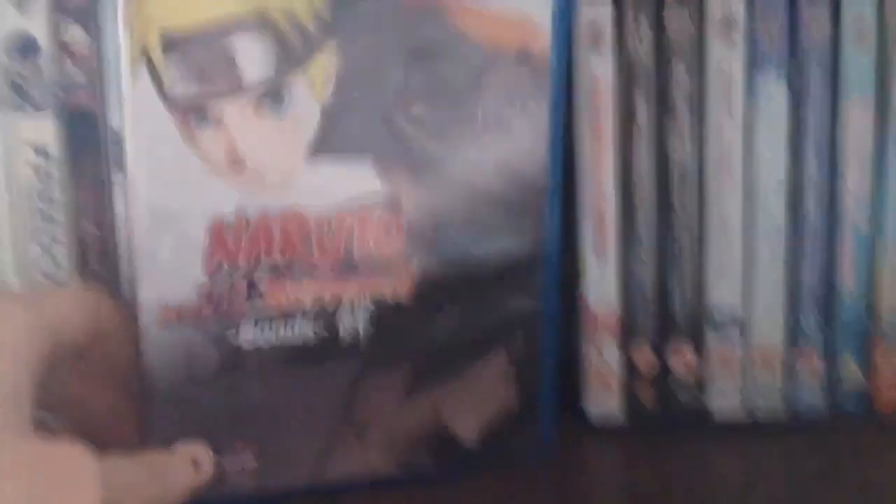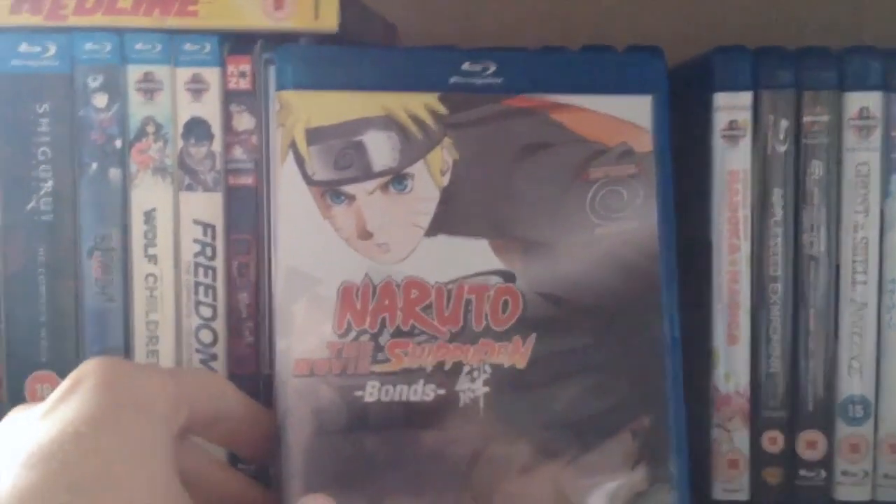I think this is the first or maybe second Naruto Shippuden movie — Bonds. I think this is the second one.